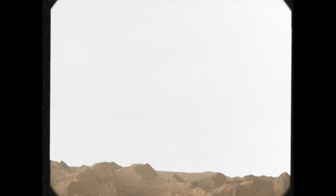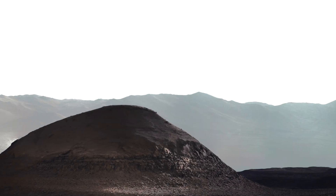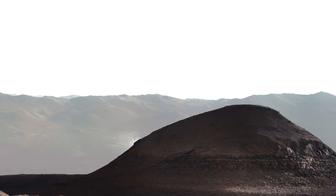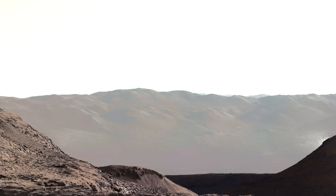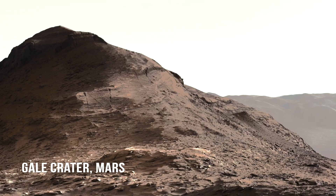Mars has an atmosphere filled with fine dust particles, most smaller than three micrometers. At dawn, those grains scatter blue light forward toward the observer, while red light is scattered backward and diffused across the sky.